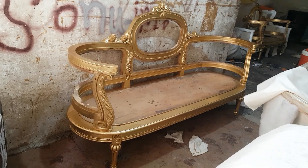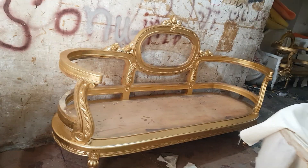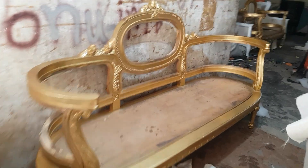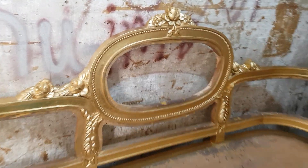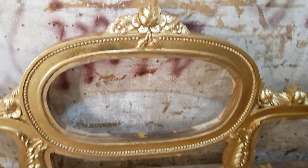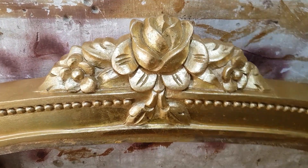Bismillahirrahmanirrahim, guys, you are watching the Aygur channel and today again we are at our workshop. Today we are having one of the finest Victorian style sofa sets, and today we are just having the frame of this sofa. It is the golden leafing work along with the carving work.